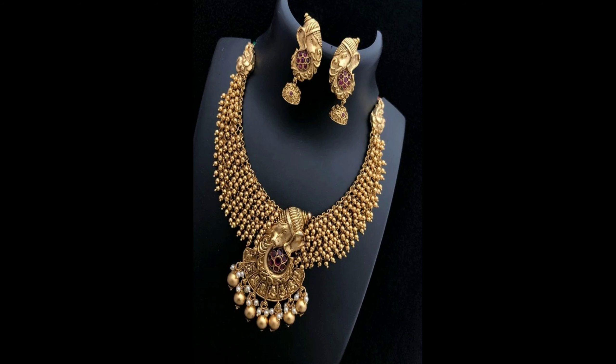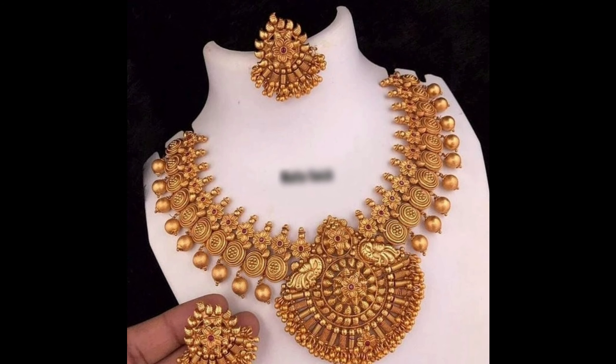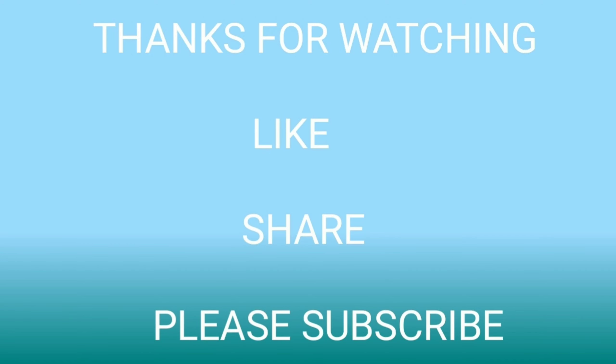All the necklaces are collected from open sources and websites. If you like this collection, please don't forget to click the bell icon and like, share, and subscribe to our channel. Thanks for watching.